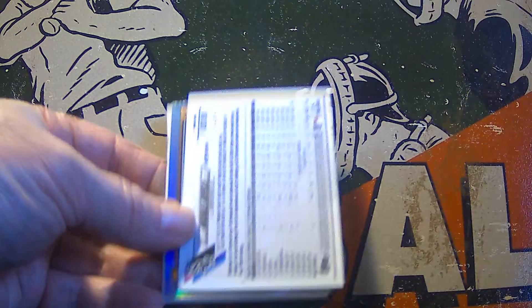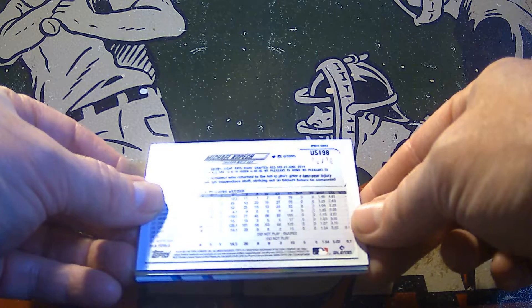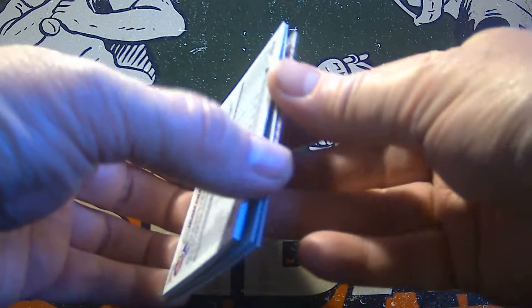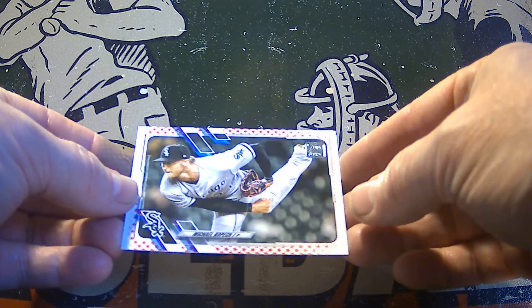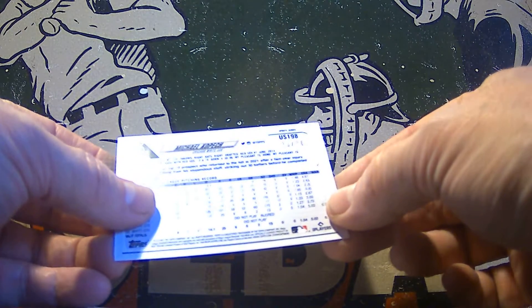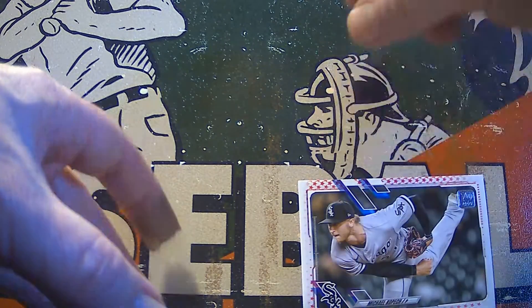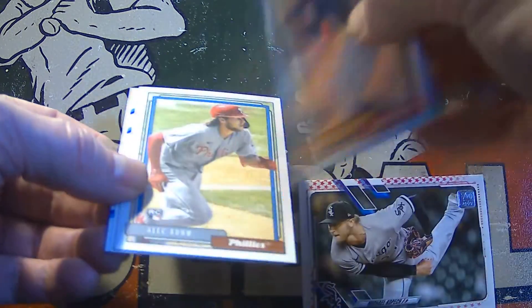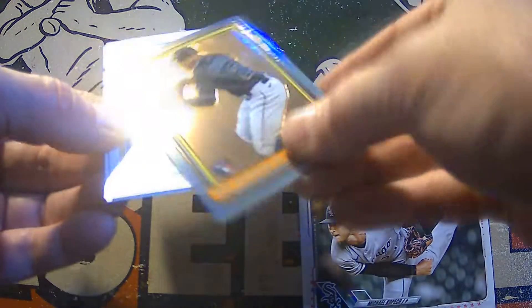There's a rookie of Ali Sanchez. We're coming up on a chrome card. And here is a numbered card, numbered 73 out of 76. That's a pretty good one right there — this is going to be a star-bordered card, and it's a Sox player. Michael Kopech! Nice numbered card, 73 out of 76. That is cool. I'm going to put that on the board. And then here's our chrome card — that's going to be Jazz Chisholm rookie. A great chrome card of Jazz Chisholm. Nice.